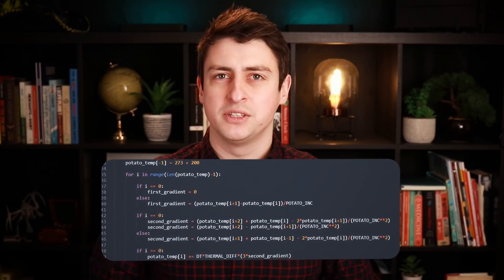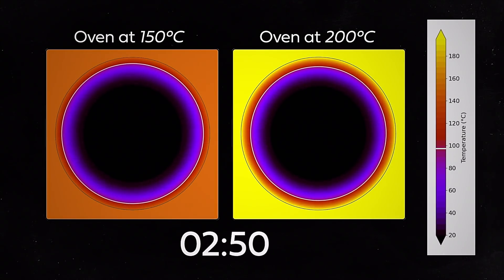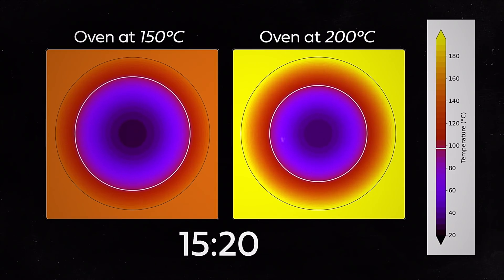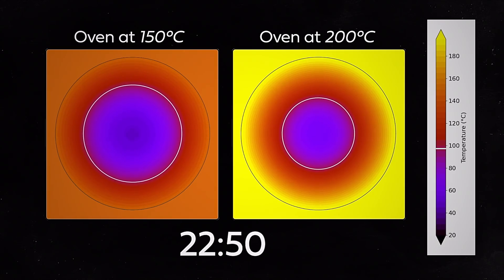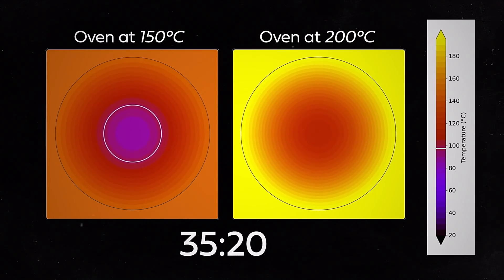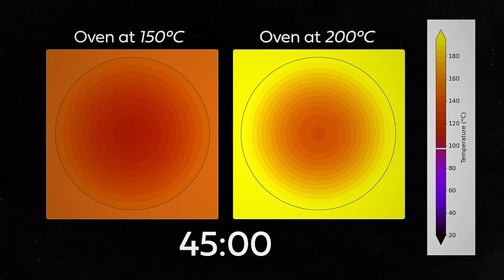If we assume that a potato is spherical — which is kind of true — we can model how the inside temperature changes with a computer program that rewrites the thermal diffusion equation in terms a computer can understand, a process called finite differencing. If we put our spherical potato, radius five centimeters, in an oven at a certain temperature, we can see how the internal temperature changes over time and how long it takes for that critical 98°C to be reached. With the oven at 150°C it takes 45 minutes, while at 200°C it takes 35 minutes.